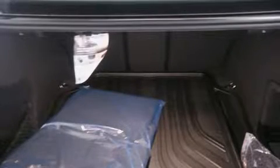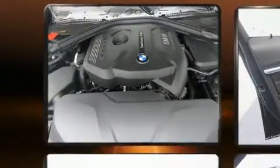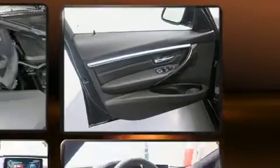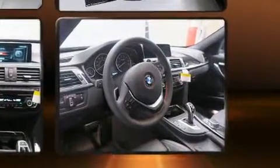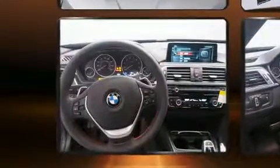BMW also prioritized safety and security with features such as dual front impact airbags with occupant sensing airbag, head curtain airbags, traction control, brake assist, anti-whiplash front head restraint, a panic alarm, an emergency communication system, and 4-wheel disc brakes with ABS.